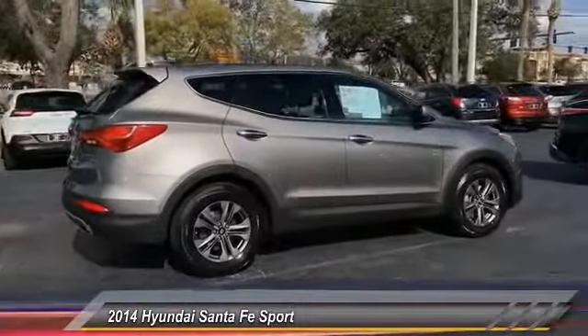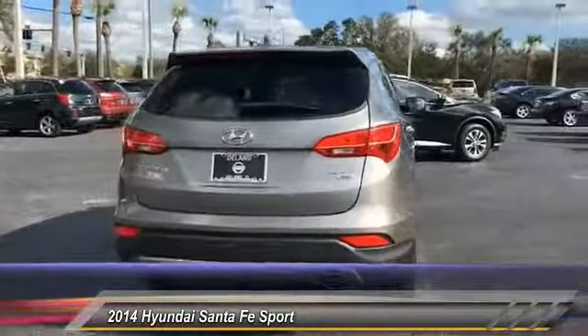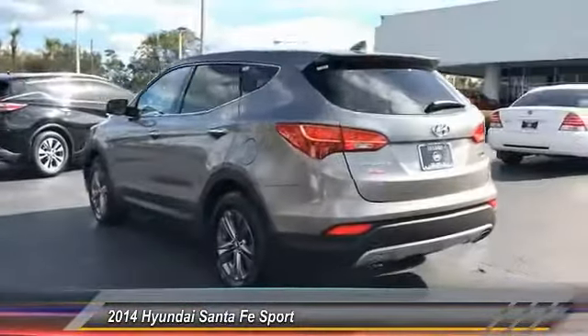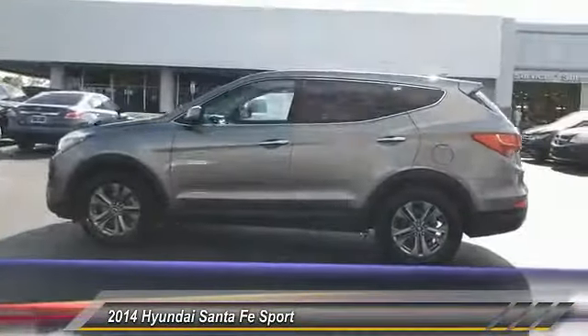This vehicle has less than 50,000 miles. Here are some of this vehicle's great options: stability control, steering wheel audio controls, keyless entry, traction control, anti-lock braking system, all-wheel drive, Bluetooth, adjustable steering wheel, driver airbag, and power steering.